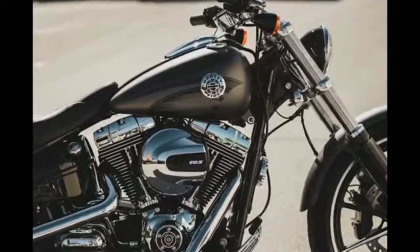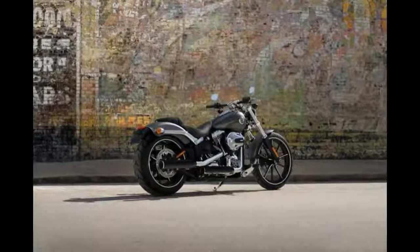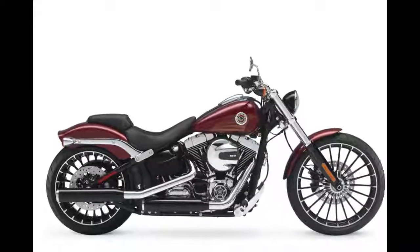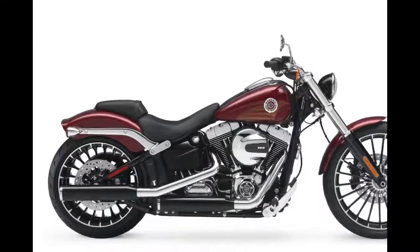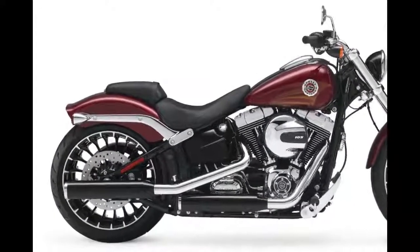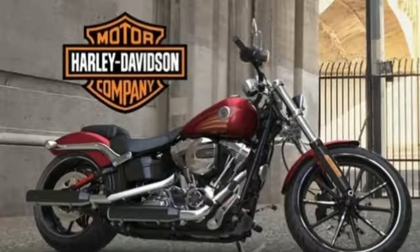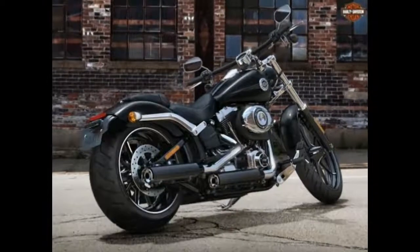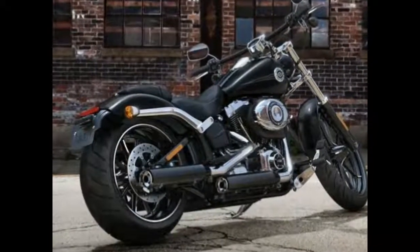The great look of the Breakout is another reason to stay in town. Wherever you go, compliments will follow. Whether you are at a stoplight, the gas station, or a gathering, heads will turn and interest will be directed your way. The 2017 Harley Davidson Softail Breakout has an undeniable charisma.